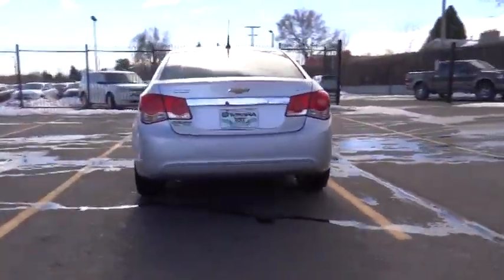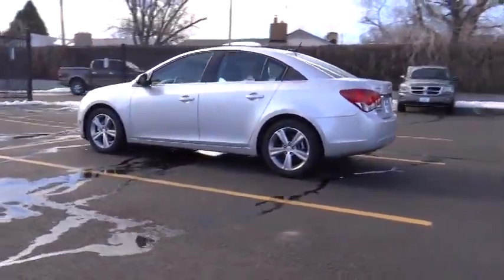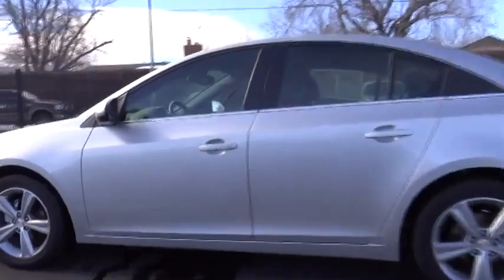OnStar one-year safe and sound service, power door locks, security system, trip odometer, power windows, power driver mirror, tilt steering wheel, cup holders, multiple airbags.